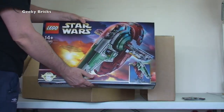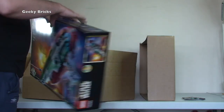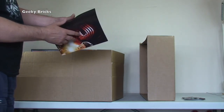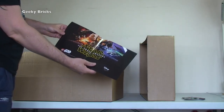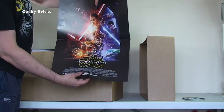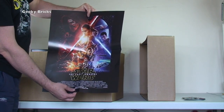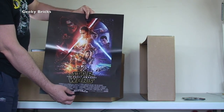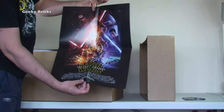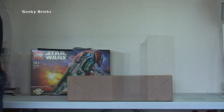In here we also have Slave One from LEGO Star Wars — a UCS set, Ultimate Collector's Edition 75060. Also part of the May the 4th Be With You promotion is a poster: Star Wars The Force Awakens. It's a two-sided poster — on one side the official LEGO Star Wars Force Awakens marketing poster, and on the other side the LEGO versions. That is actually really awesome! So that's what's in the first box.